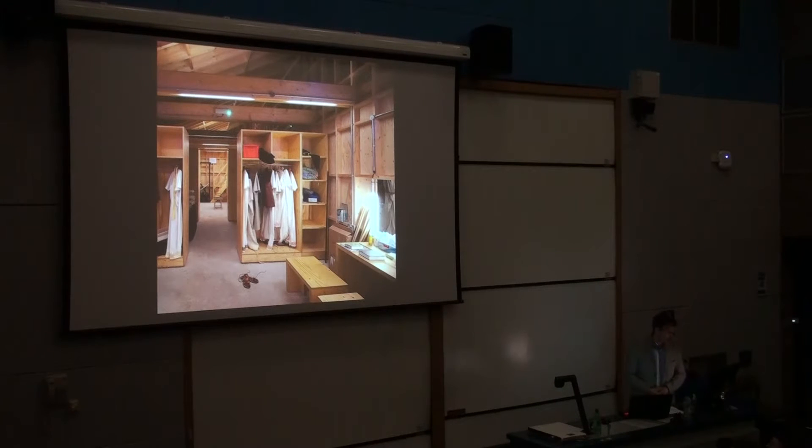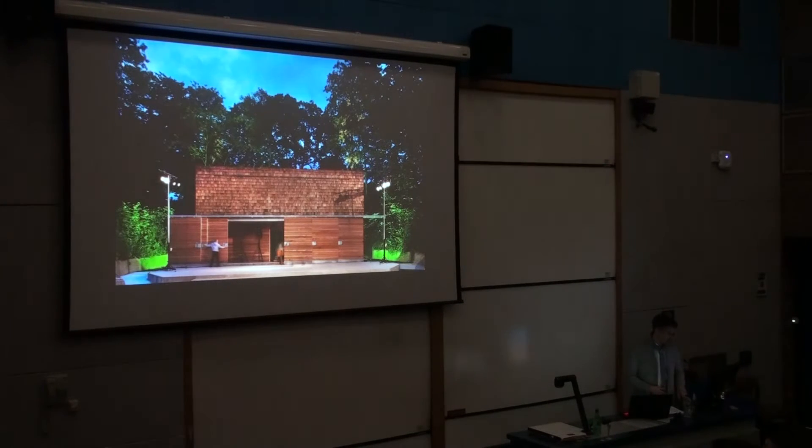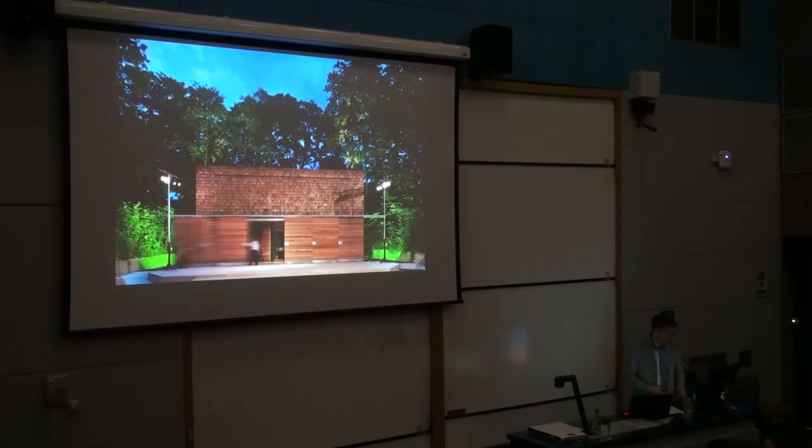This is a shot internally — it's divided up into two changing rooms, but the furniture was designed to be moved, so they could also use the rear of the area as a practice space. This is the theatre closing up at the end of the day.